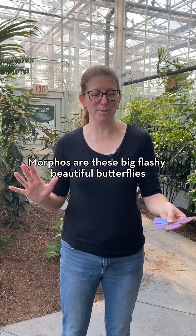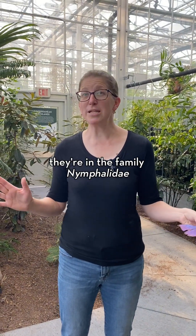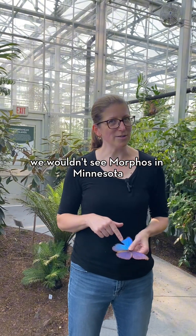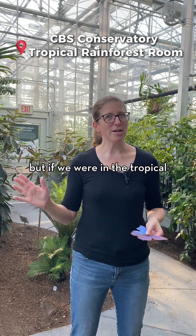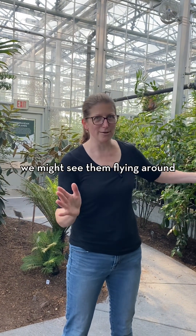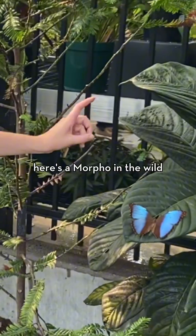Morphos are these big, flashy, beautiful butterflies. They're in the family Nymphalidae, which is the same family that monarchs are in. We wouldn't see morphos in Minnesota, but if we were in the tropical rainforests of Central or South America, we might see them flying around. Here's a Morpho in the wild.